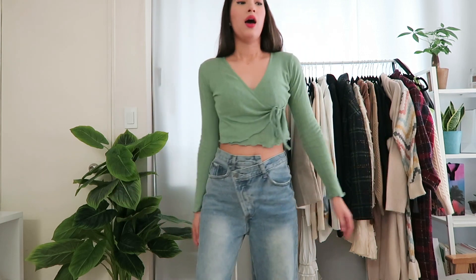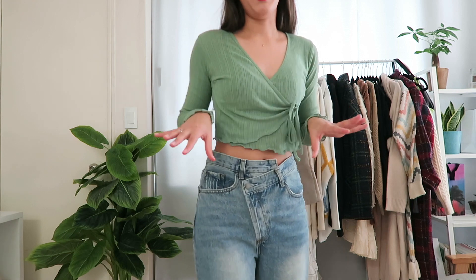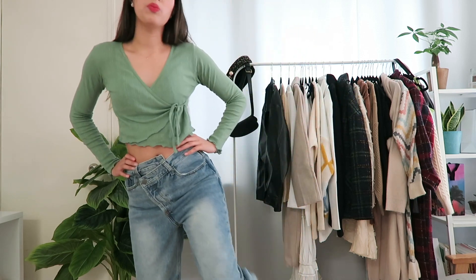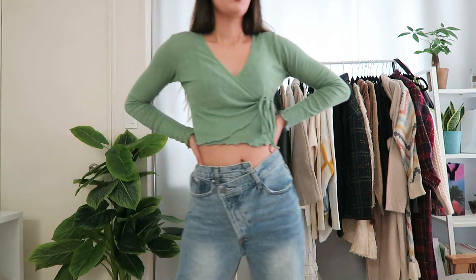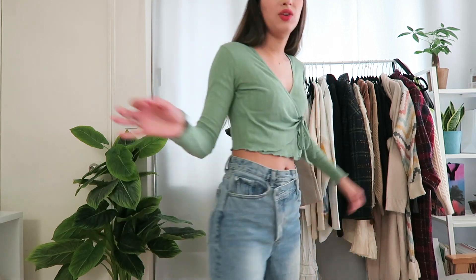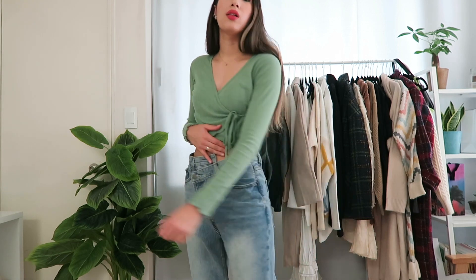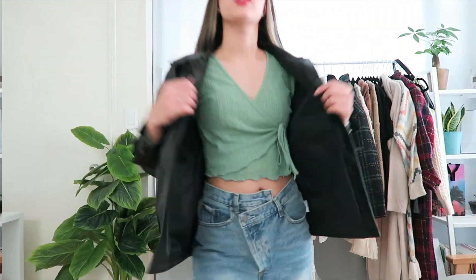These do run pretty big so I'd suggest getting your true size — I got them in a 25, which is my true size, and they fit perfectly baggy. Definitely don't go a size up for the baggy look. These are so pretty and comfortable; I see myself wearing these a lot. Colada has the best jeans and pants — definitely go to Colada for your pants. There are other brands with good jeans but just make sure you read the reviews.